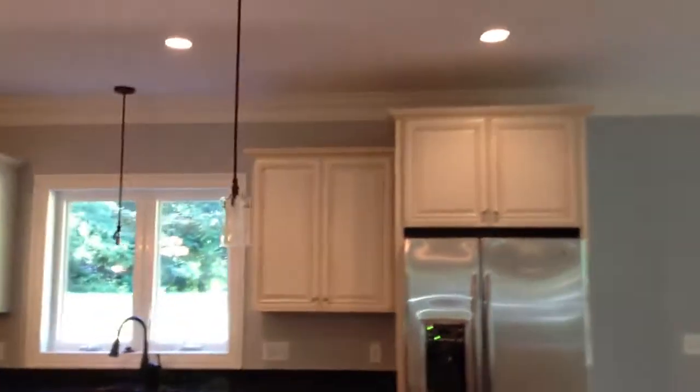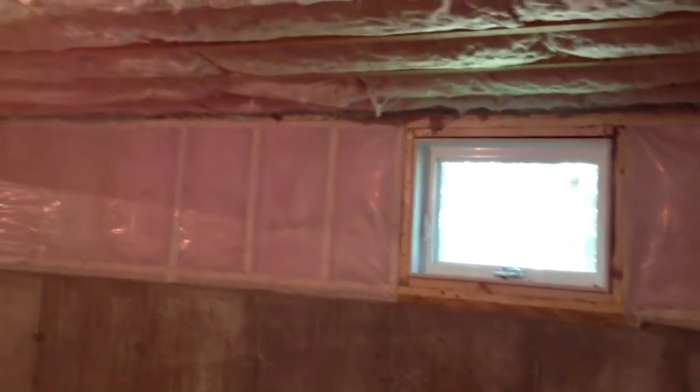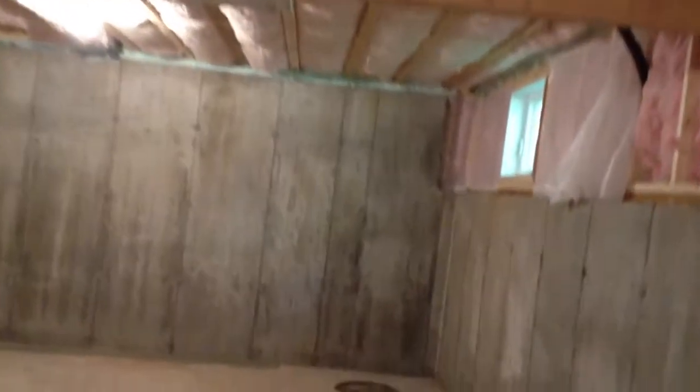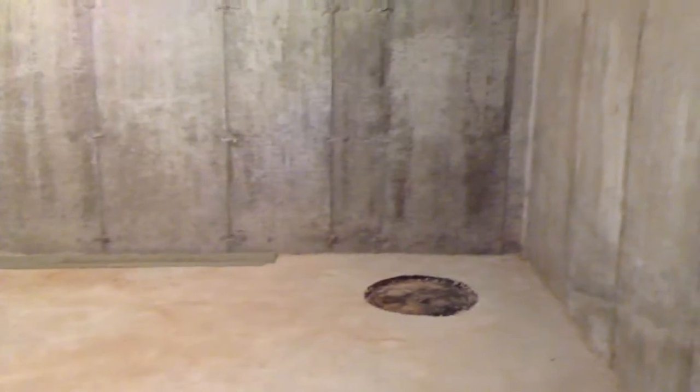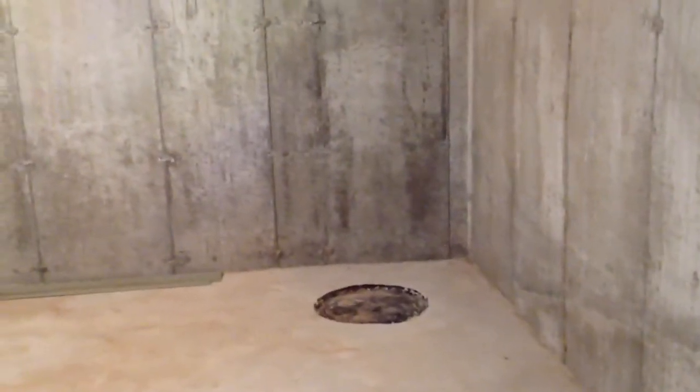We're heading down to the basement — it's not finished, but the good news is it has a French drain system installed, which a lot of builders don't do. If you're worried about water in the basement, a French drain system is as good as it gets. There's also fiberglass batt insulation and some sprayed styrofoam insulation visible here. There's also a spot for a sump pump if you ever want to install one — that's part of the French drain system as well.